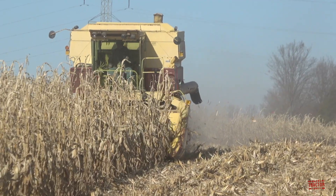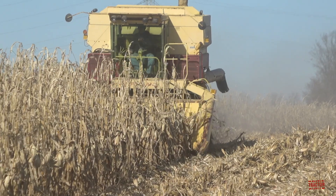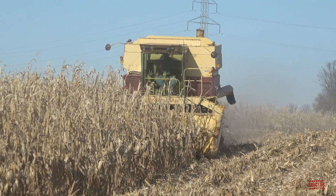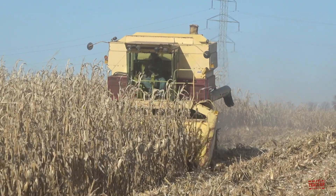Hi Big Tractor Power fans. This video comes to you from a cornfield located in southern Indiana, where the original rotary combine, the Twin Rotor, Sperry New Holland TR-70 combine, first released to the market back in 1975, is harvesting corn.